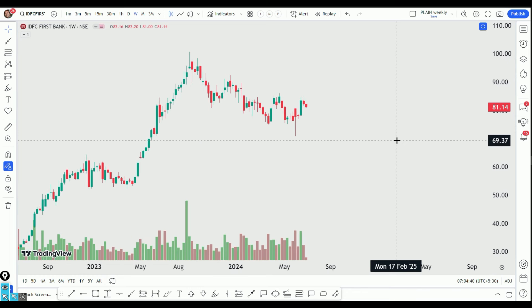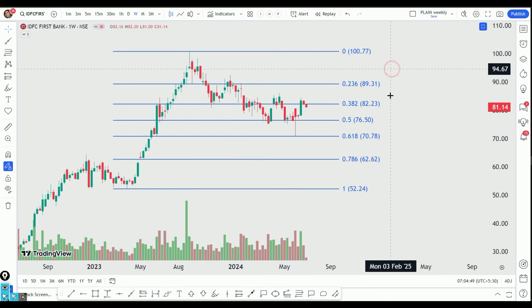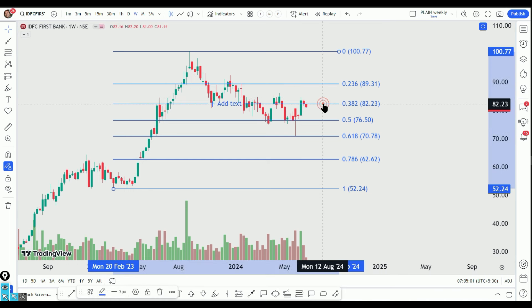Now it is also very interesting to see IDFC First Bank. The first reason is why we are looking at Fibonacci — it is exactly at the 61.8% retracement. We have around 70% to 85% buyers here, with a 14 to 15 point upside move. So there is a lot of retracement.